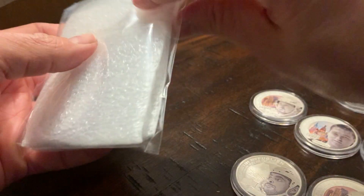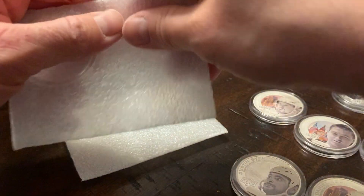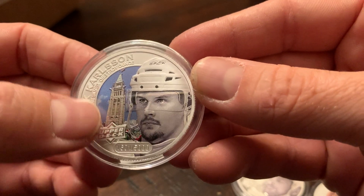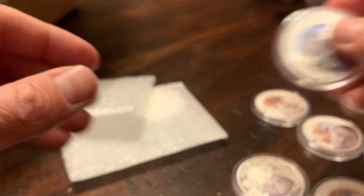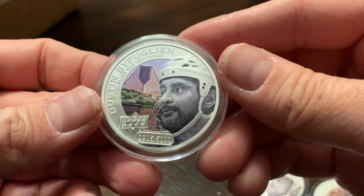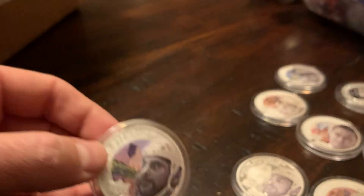And this is the last bag — the last two here. This is the Erik Karlsson one. Nice color of Ottawa there — Parliament Hill there. And the last one: another Dustin Byfuglien out of 5,000.